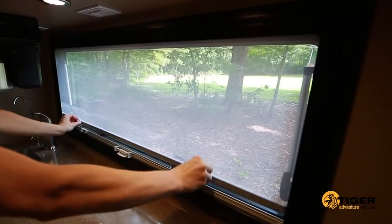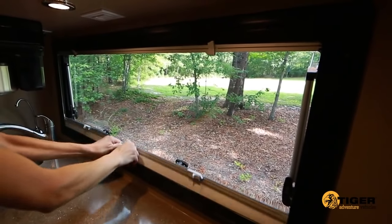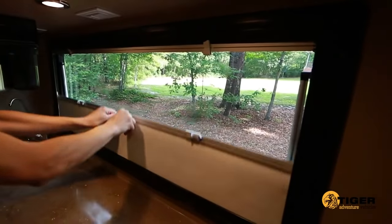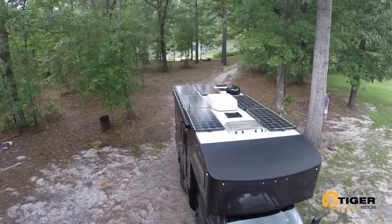All coach windows feature built-in screens and privacy shades, and are made of durable, dual-pane acrylic. The Siberian from Tiger Adventure Vehicles.